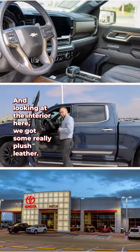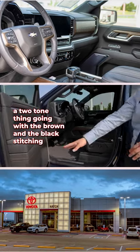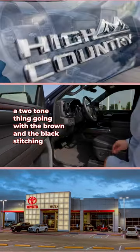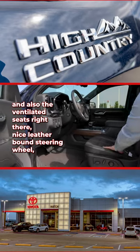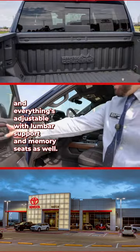Looking at the interior, it's got some really plush leather with a two-tone look going on — brown and black stitching. It also has ventilated seats right there, a nice leather-bound steering wheel, and everything is adjustable with lumbar support and memory seats as well.